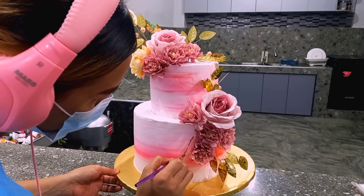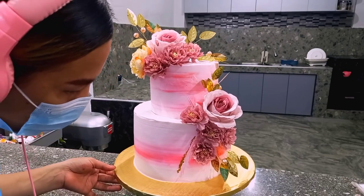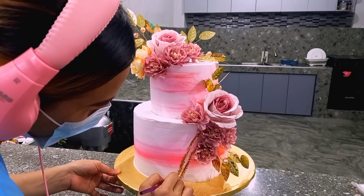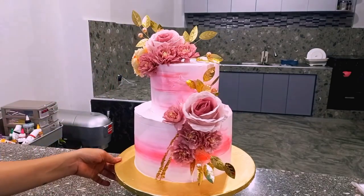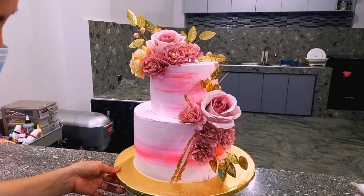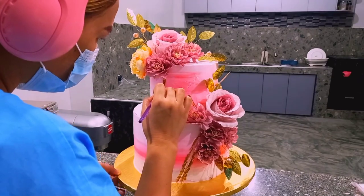Mahirap lang talaga mag-achieve ng ganito kapag frosting yung ginamit natin. Unlike kasi pag fondant, maganda — magandang kakalabasan talaga. Maano na natin, kahit papaano mabibigyan na natin sila ng magandang wedding cake. Lagyan lang natin ng ganyan, dito rin. Gusto ko kasi nakalagyan yung customer parang may biak-biak yung cake niya na ganyan.